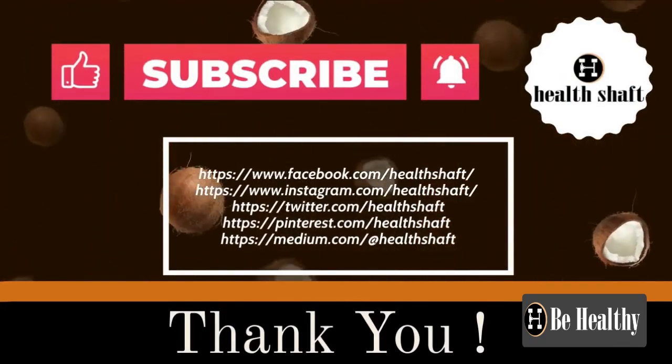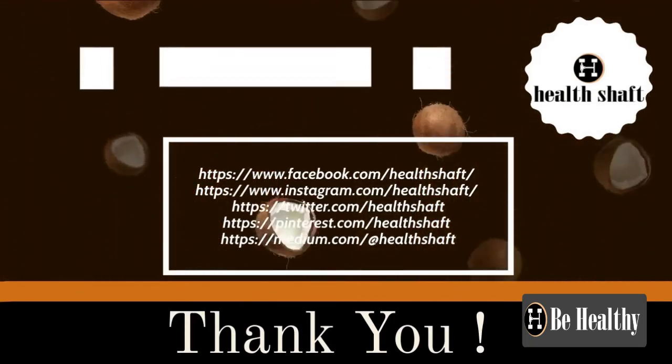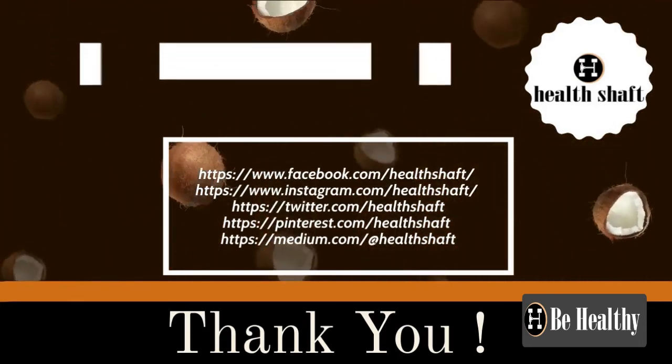To know more about coconut oil uses and benefits, refer to our article on the website — the link is mentioned in the description box. Don't forget to like, share, and subscribe to the channel for upcoming videos. Thank you for watching.